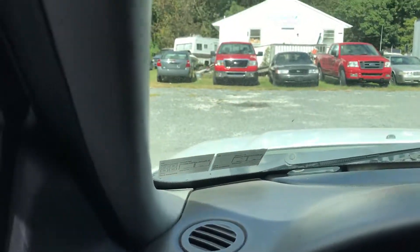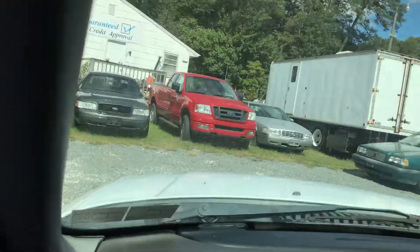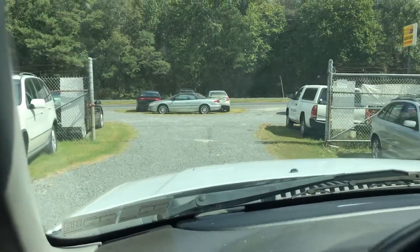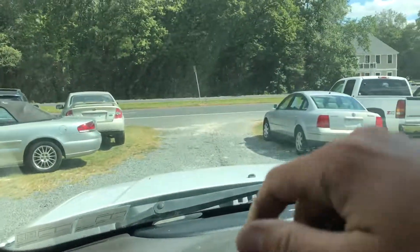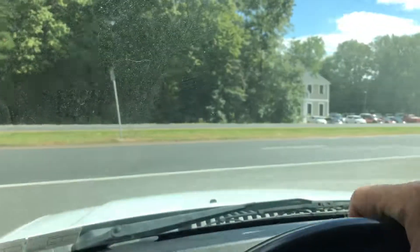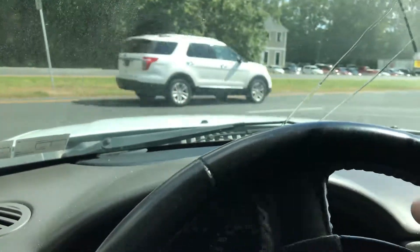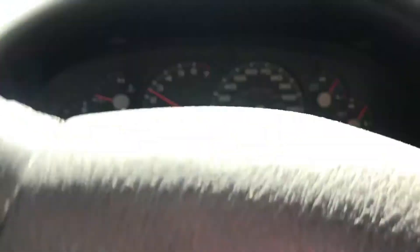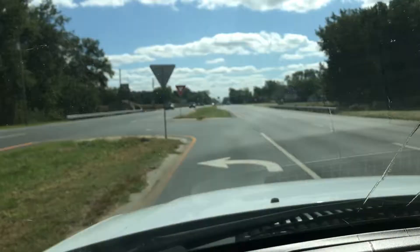I'm going to take this down and put some gas in it. If you win the bid and buy this Explorer, you'll owe a deposit of $250 via PayPal within 48 hours of winning the auction. You will then have another five days — seven days total from the end of the auction — to pay for it completely. As you can see, it shifts well — we're in third gear now.